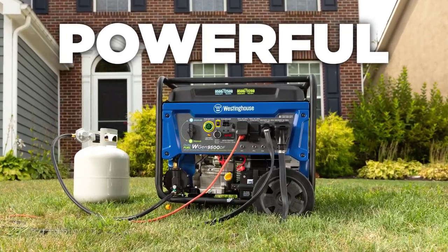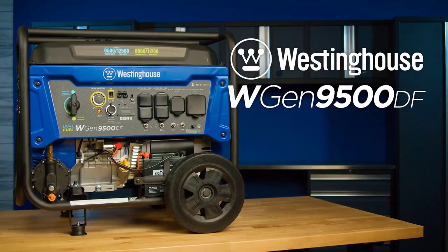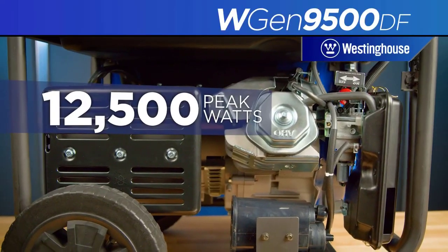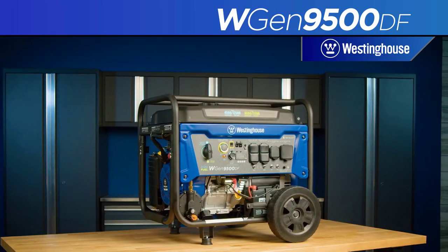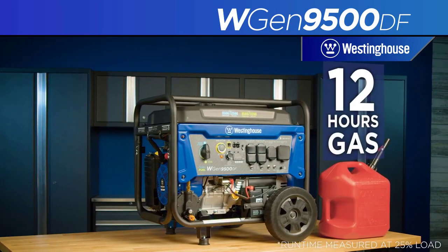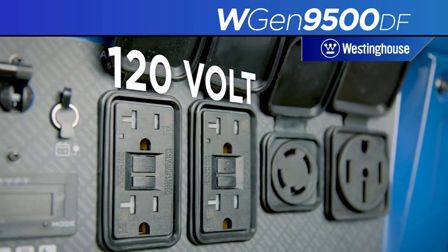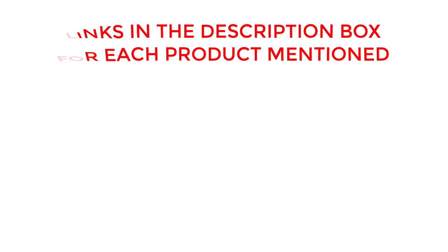Welcome back. Today I'll be sharing my top picks for the best dual fuel generator for house. I've researched extensively to bring you a list of the top five generators, each offering unique features, benefits, and prices. Whether you're a beginner or an experienced user, my recommendations will help you make an informed decision. If you want to know about price and other information, be sure to check my description.